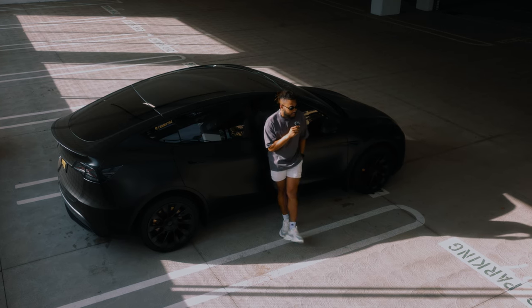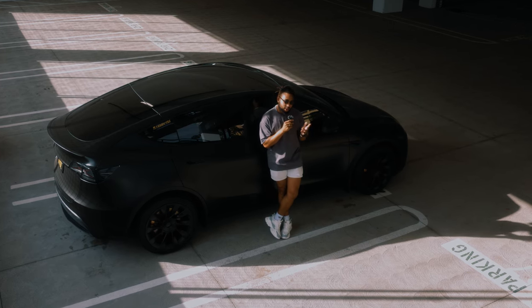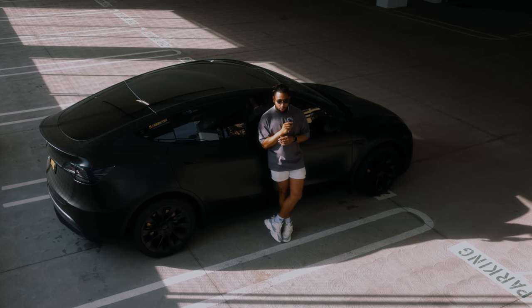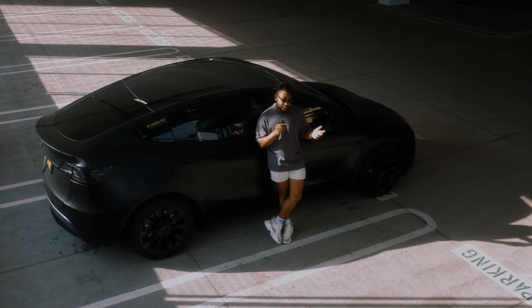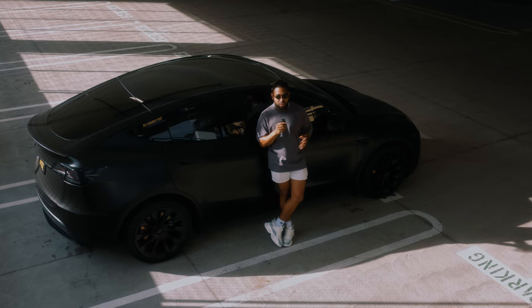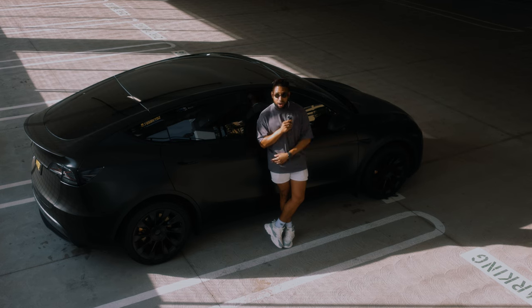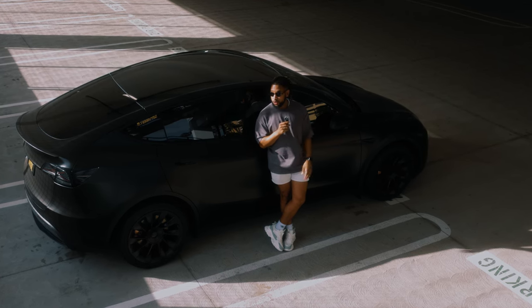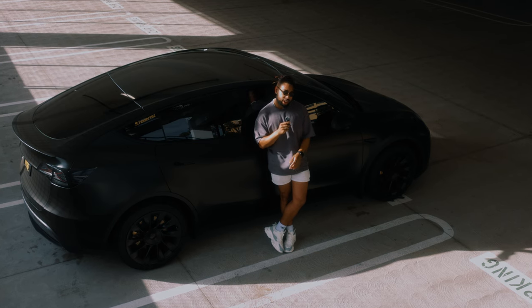What's up guys, welcome back to the channel. Today we're going to be talking about a few premium accessories I got from my Tesla Model Y Long Range. Some of them you might want to get just to save yourself, and some of them will even make your Model Y a little bit like the Project Highland Model 3 or even potentially the new Model Y that's rumored.